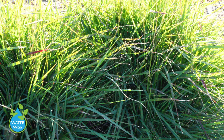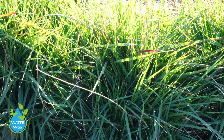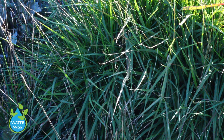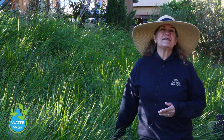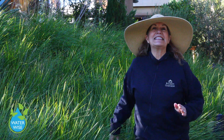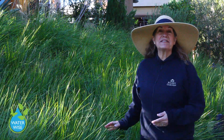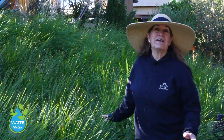Here we have some non-native grasses — pennisetum and in the front some Sesleria caerulea. These are great for the garden and once established are extremely water wise. This small hillside here has Lomandra — one of my favorite water wise grasses. It looks like this year round, and once established needs almost no watering at all, always looking beautiful and lush.